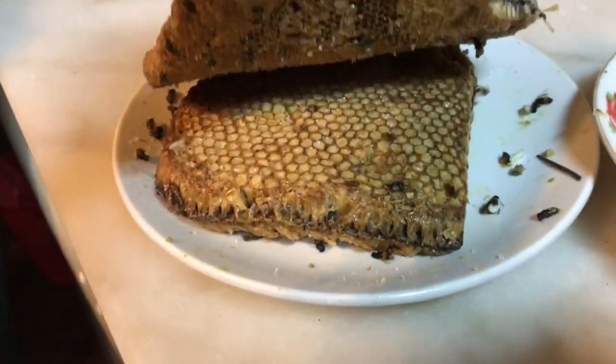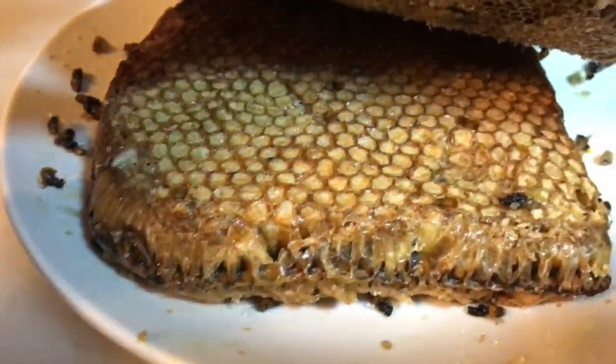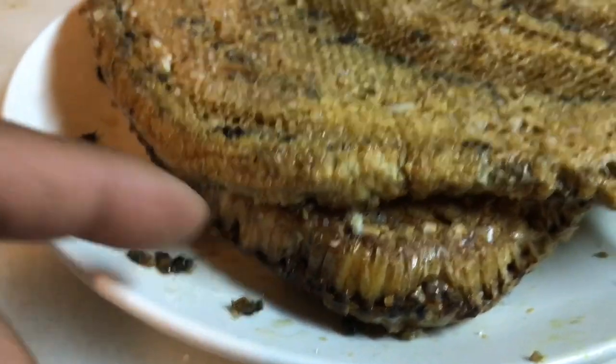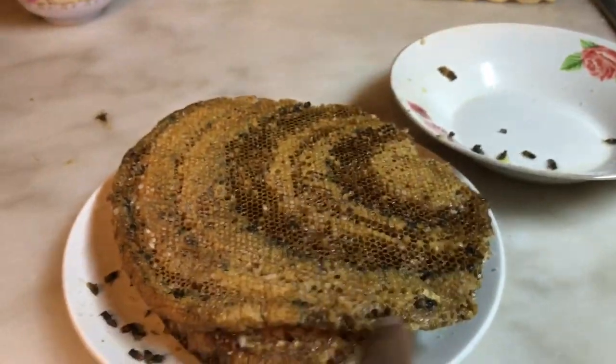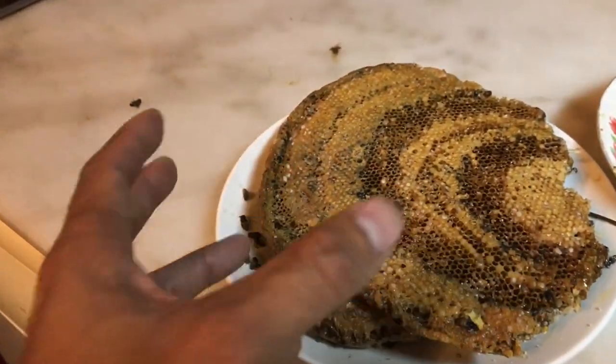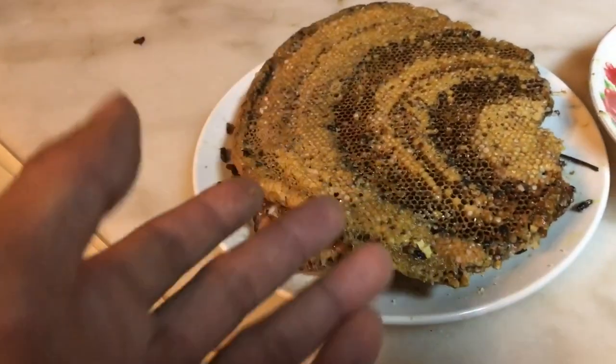This is honeycomb — bee honeycomb with the larvae still inside. They were alive earlier but they stuck it in the fridge to kill the bees. But I really want to see them alive.